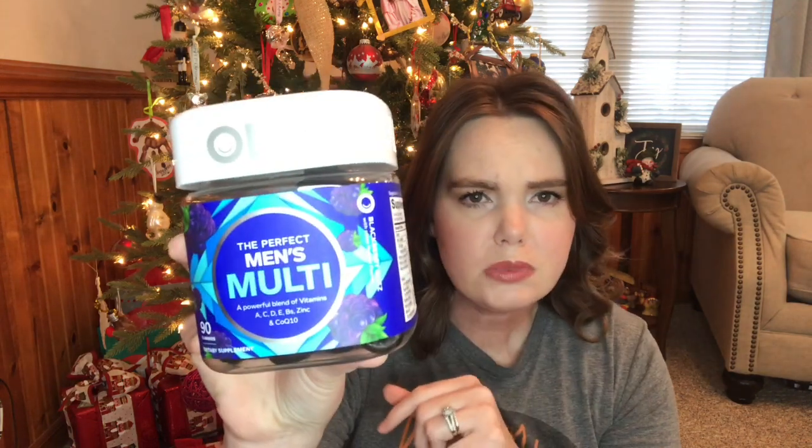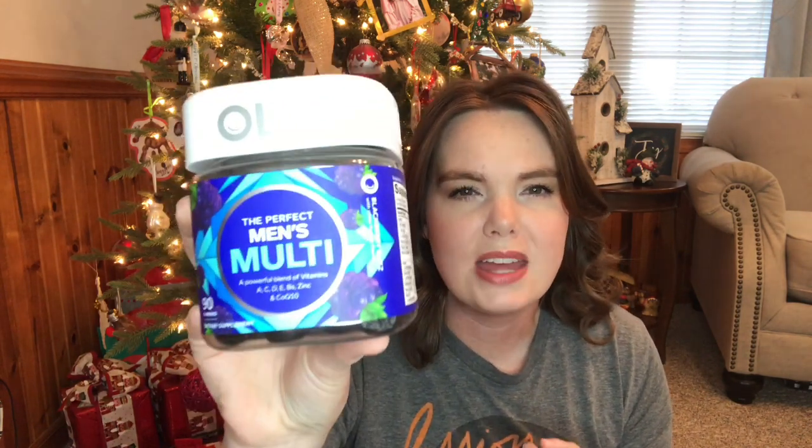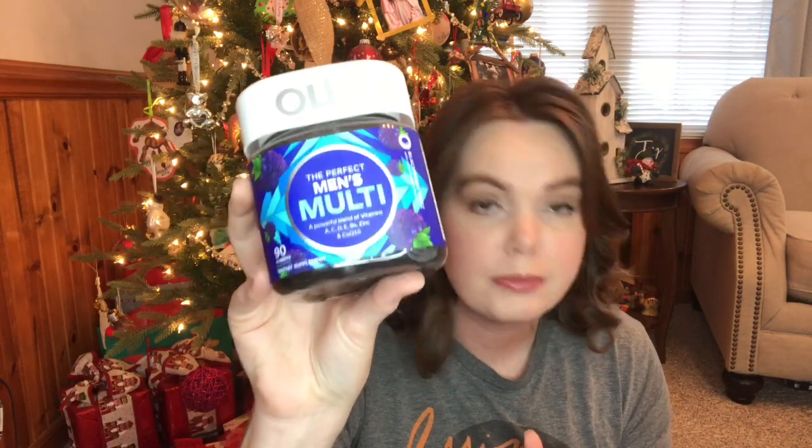One thing going into his stocking is this container of men's multivitamins. I talked to the pediatrician and there's not a whole lot different between the teen boy and the men's formula, so I went ahead and picked this one up. He's also getting a $10 Chick-fil-A gift card — my daughter's getting one too. Since we'll be traveling, this is really ideal to put in their stockings now.